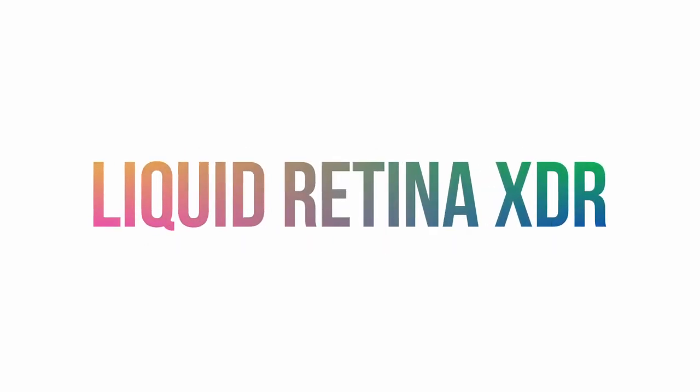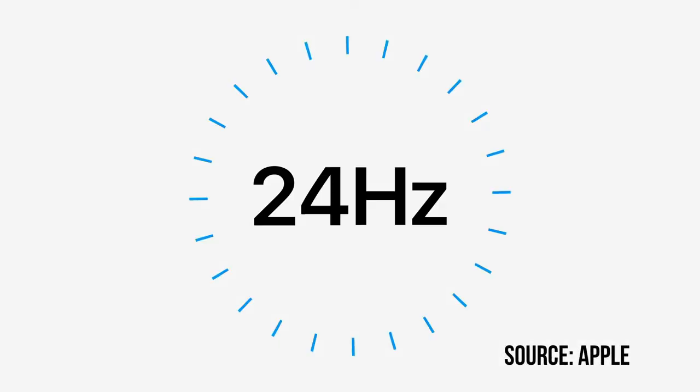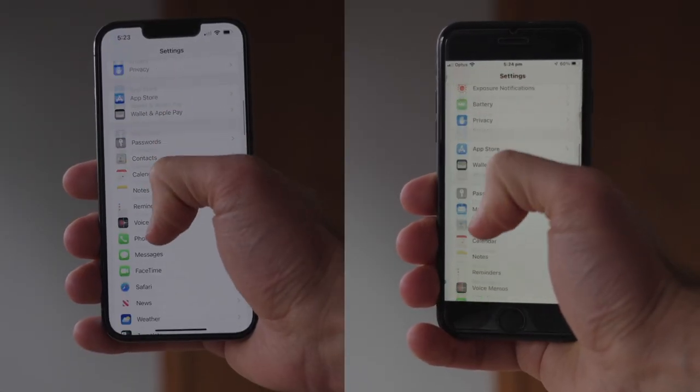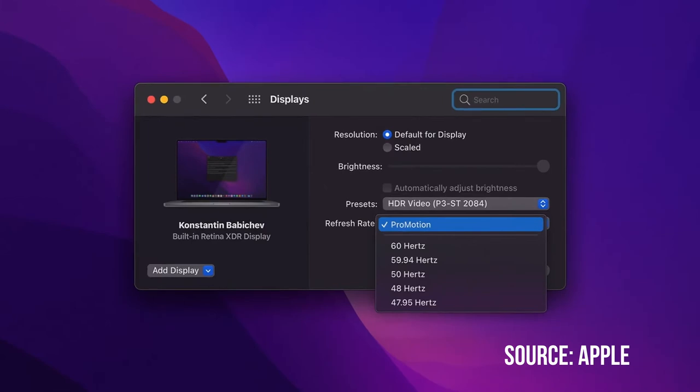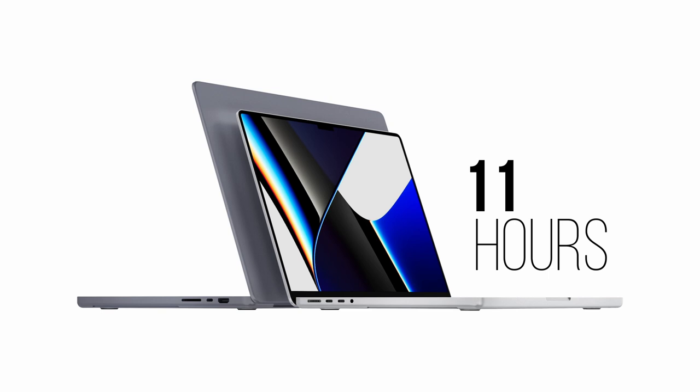The mini LED Liquid XDR ProMotion display with up to 120Hz refresh rate looks super impressive. As someone who's recently upgraded to the iPhone 13 Pro, it's jarring going back to a lower refresh rate once you've experienced it. I will say ProMotion is a bit more of a nice-to-have for me, especially because editing video content really needs higher than a 60Hz refresh rate, which thankfully you can still adjust manually. And battery life also seems to be very impressive with up to 11 hours of web browsing on the 14-inch and 14 hours on the 16-inch, all without losing any performance due to the efficiency of these chips.